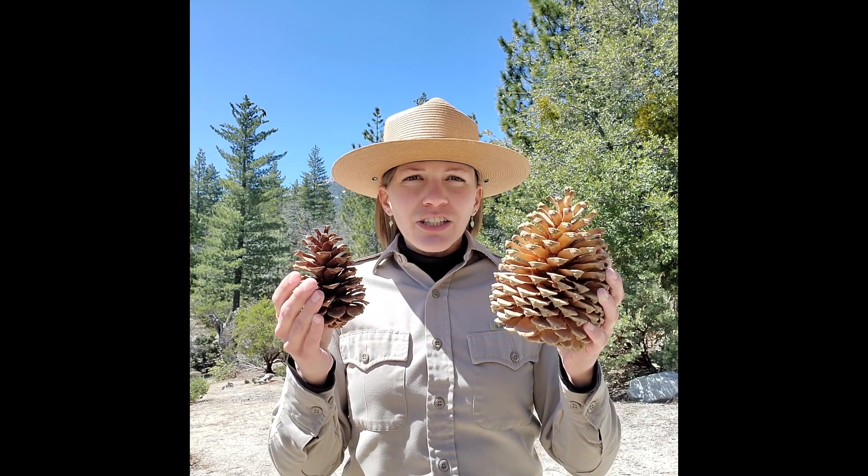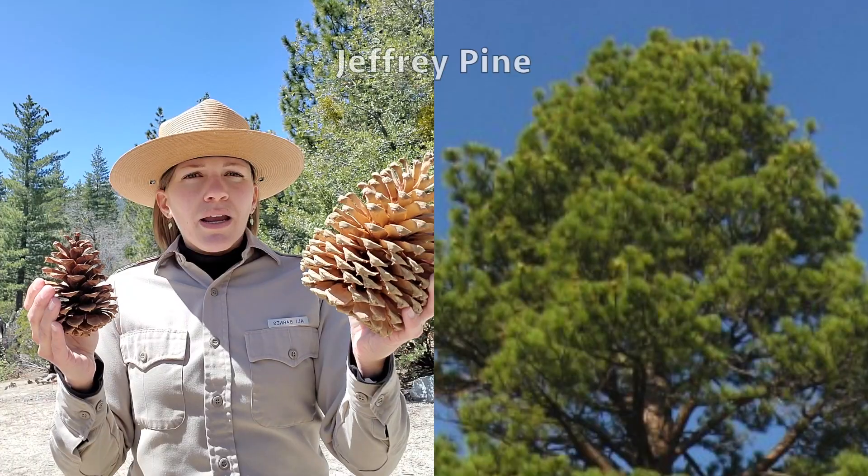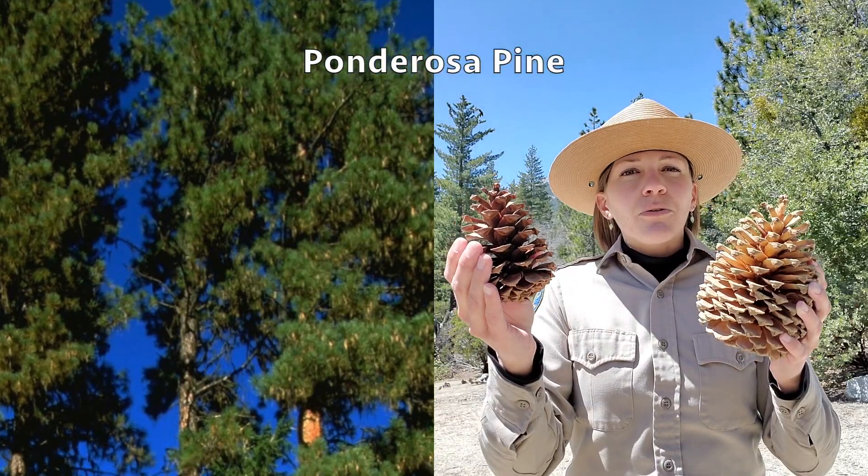Now the two specific pine cones I have in my hand are actually interrelated to one another. They're basically cousins to one another, but the bigger one in my hand is from the Jeffrey pine, while the smaller one in this hand is actually from the ponderosa.